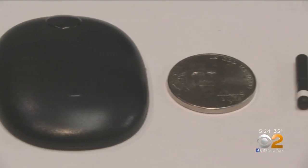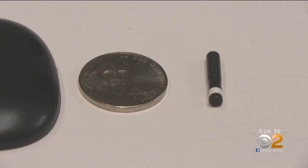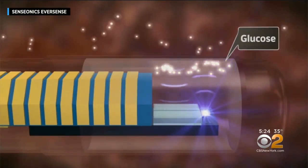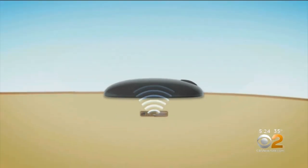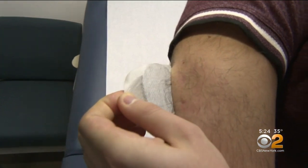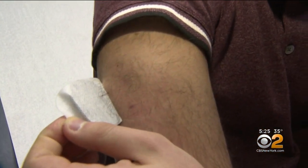The Eversense CGM is tiny, about the size of a matchstick. It's implanted under the skin with local anesthesia, where it continuously reports blood sugar for three months. The only visible element is a thin transmitter taped over the Eversense, which can be removed for swimming or when baring your arms in clothing.